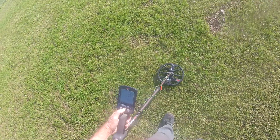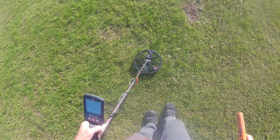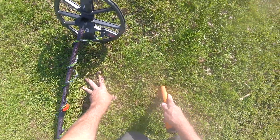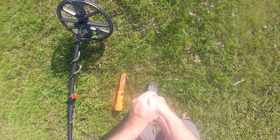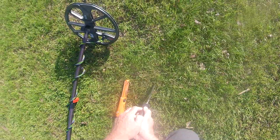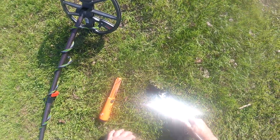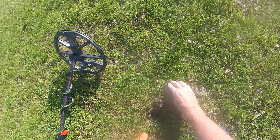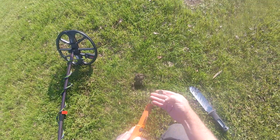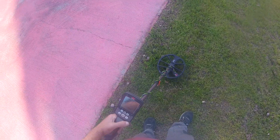I got a shallow 24-25 right here. It came out right there — got a dime. I got a 30 showing right here.